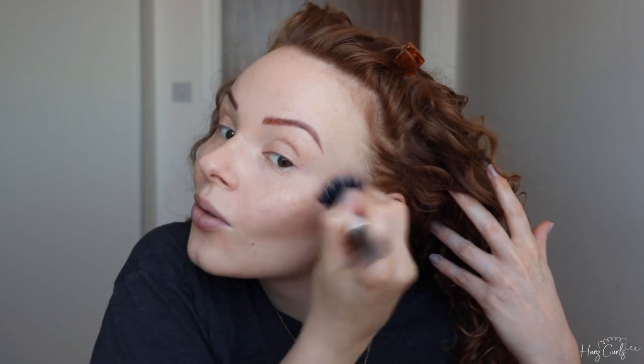Now onto contour — I'm using the NYX Contour Palette, which is super pigmented so you really don't need to use a lot. I take the product through the contours of my cheeks, then onto my temples and forehead. I prefer to build this product up gradually rather than applying loads at once.